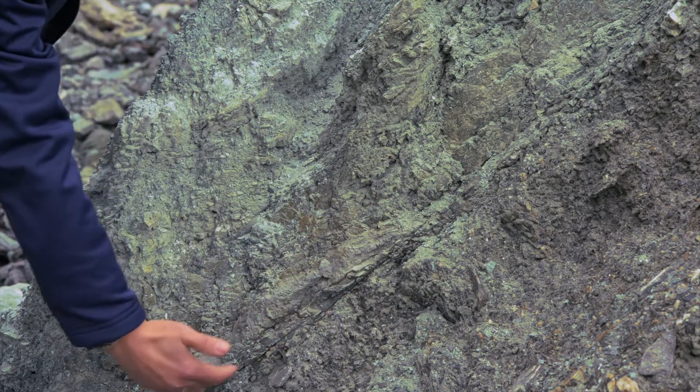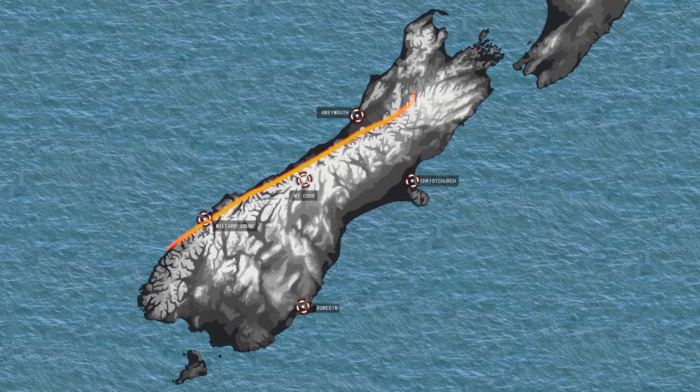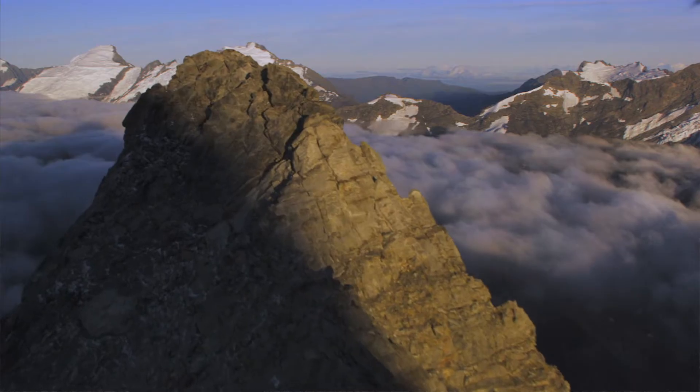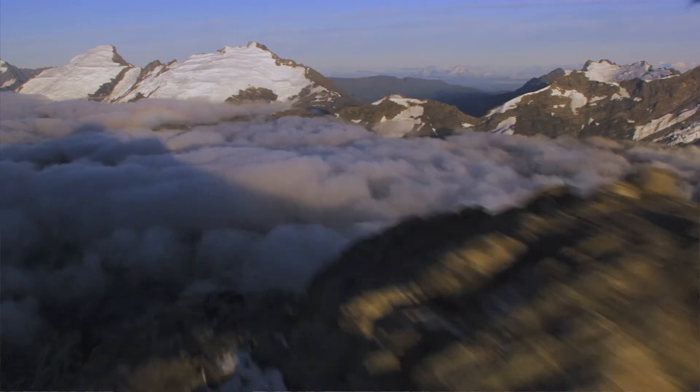So this is the Alpine Fault, an active tectonic plate boundary right before our very eyes. The Alpine Fault is an 800km long structure, and it carves its way right down the western side of the Southern Alps in the South Island of New Zealand.